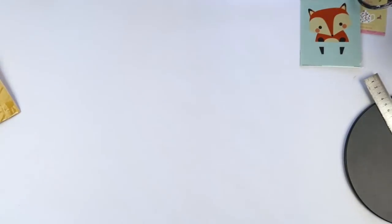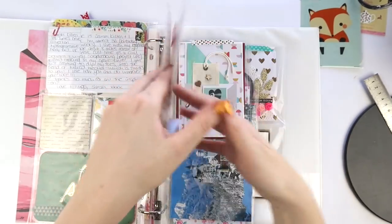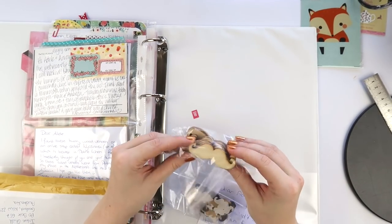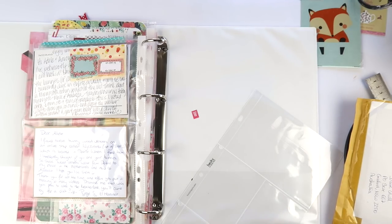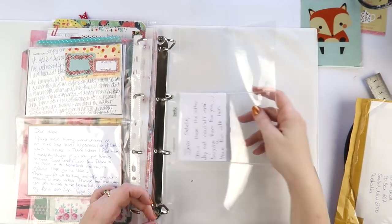This letter was on thin paper, so to reinforce it a little bit I put some extra sticky hole reinforcers in there. Even if you didn't have those, you could use a sticker and just punch through it, or put washi tape down the side and punch over the top.